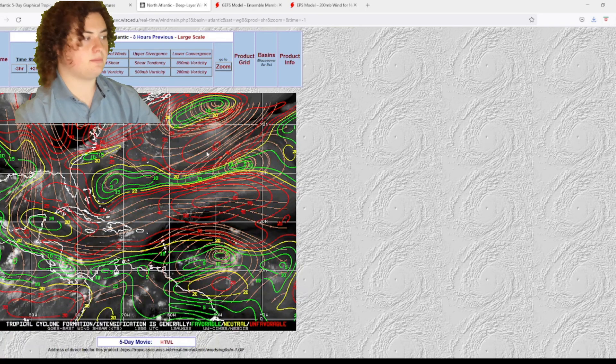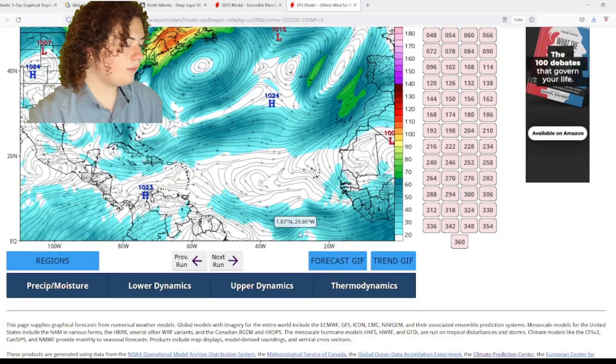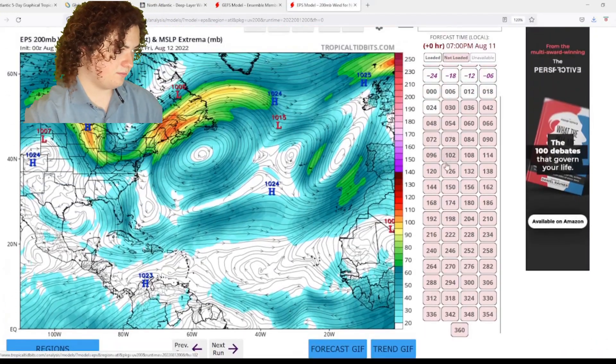By the end of August, the wind shear is going to be mostly gone. There is still some stuff going on, but it's diminishing significantly.